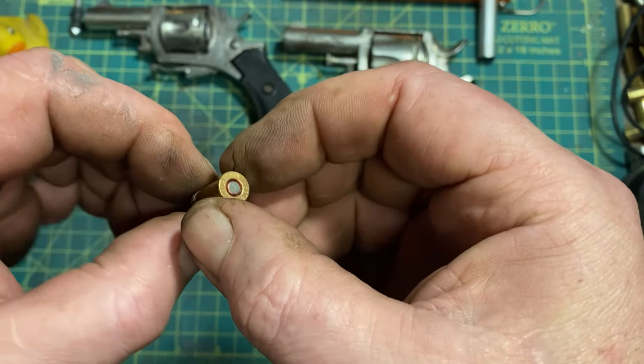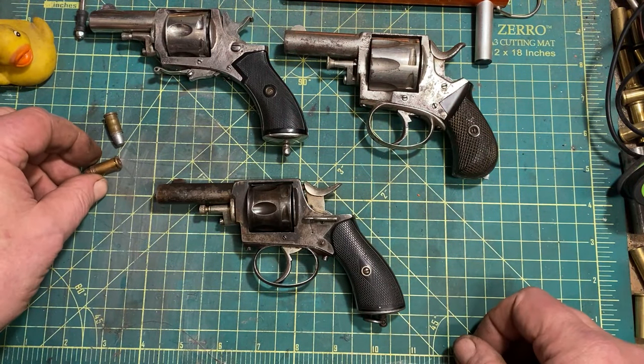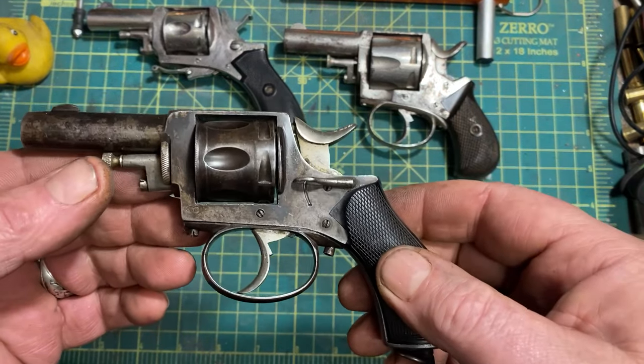You pull the trigger, gun goes bang, bullet goes downrange. And in this day and age, that's all that's really relevant, because nobody's really carrying these anymore.